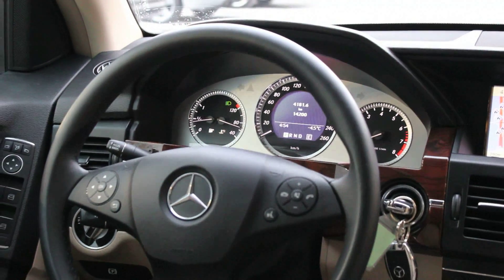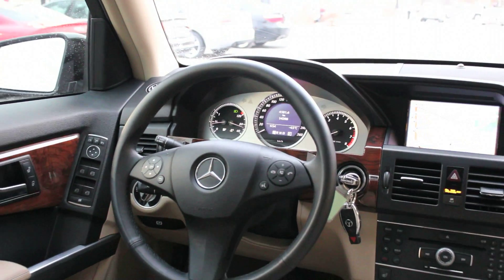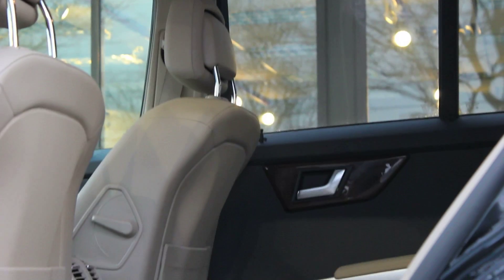With 4Matic, Mercedes-Benz's permanent four-wheel drive technology, the GLK offers very good traction in slippery and mild off-road conditions.